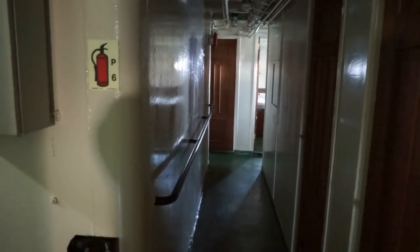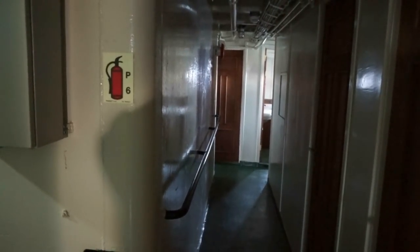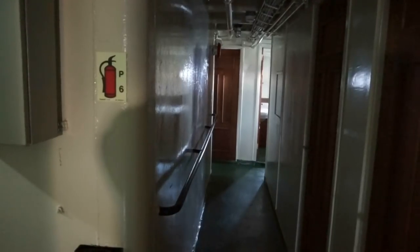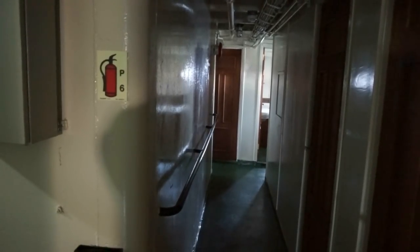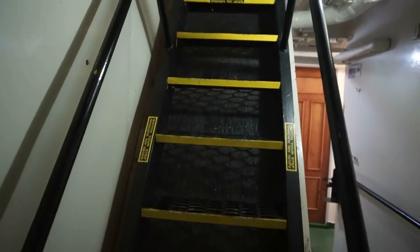I'm still on the second floor of the mid-section of the Liberty ship. Down the hallway that you can see here on the right, we saw the officers' quarters. And here we find another staircase taking us up to the third floor.